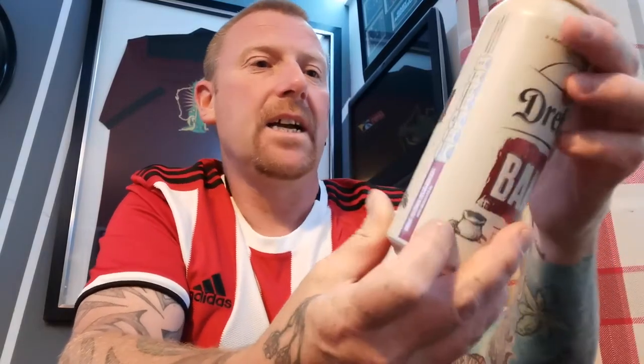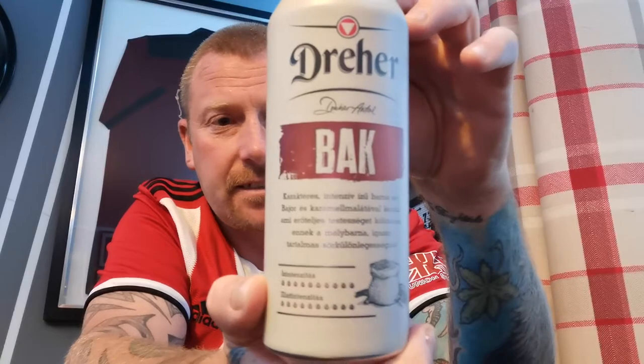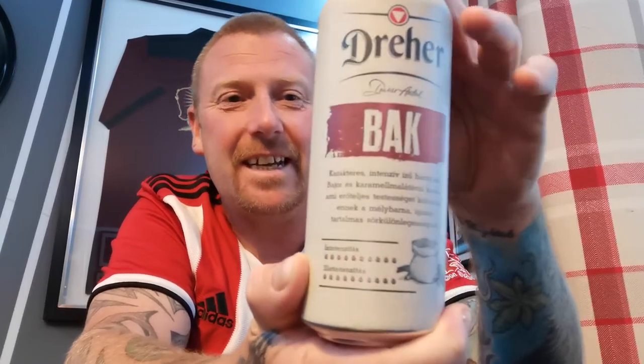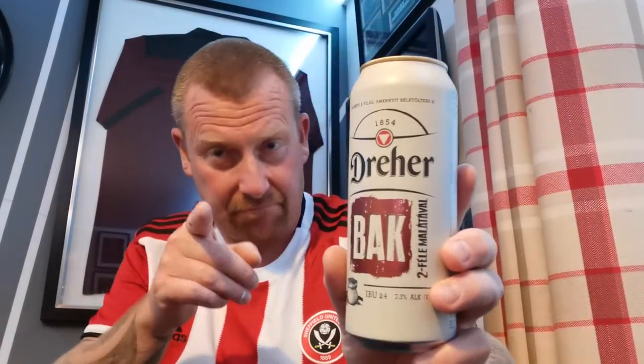Evening everyone, I'm back with another beer review. This beer was kindly sent to me from Dean from Dean's Beer Reviews. We traded a few beers and it's a Hungarian Bock beer — I'm guessing the brewery is Dreher. So Dreher Bock, 7.3% alcohol, in a 500ml can, with 24 IBUs. So we'll get on with the review.